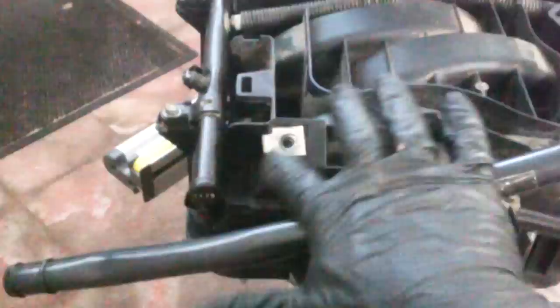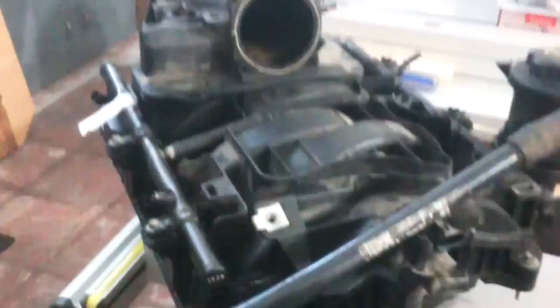Four eight millimeter bolts, a couple vacuum lines, and the fuel line right here - I think that is about it. Oh, also the air cleaner assembly - probably eight or ten millimeter bolts here and here, and a clamp set up with probably an eight millimeter or five-sixteenths clamp. There's your air tube.